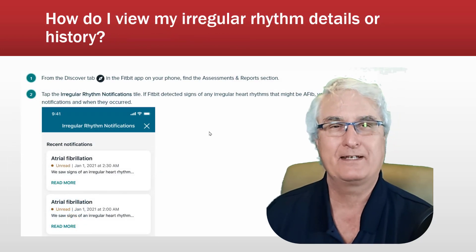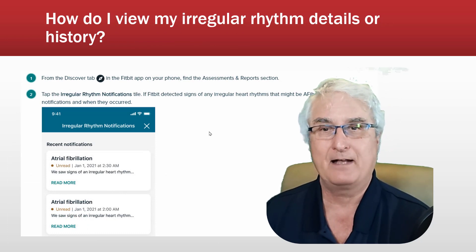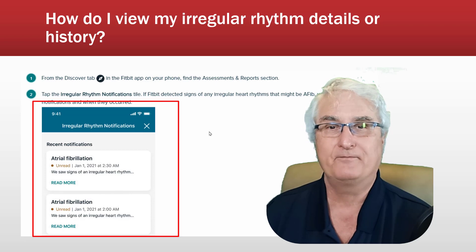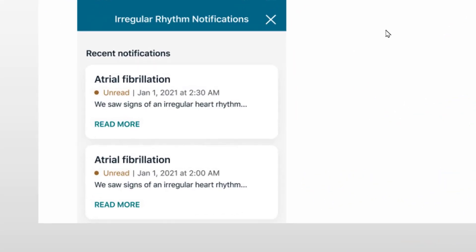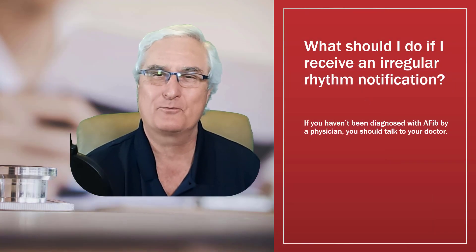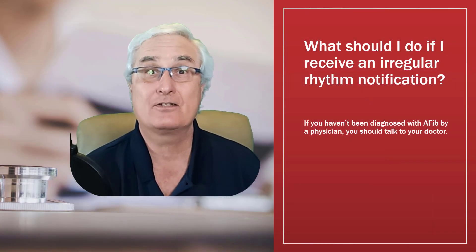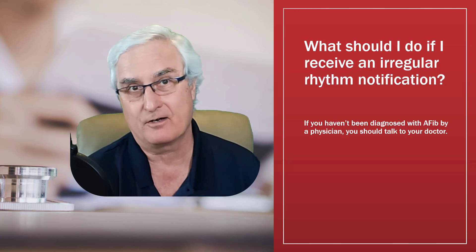To review your irregular rhythm details or history, go to the Discover tab, open the Assessment and Reports section, and tap on Irregular Rhythm Notification. When you open it, you'll see a history of notifications that have been sent to you with the date and time and whether you've seen them or not. If you do get an irregular rhythm notification, it is so important that you have this confirmed by your healthcare provider.